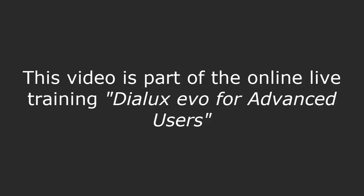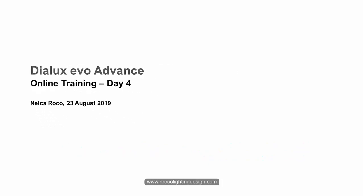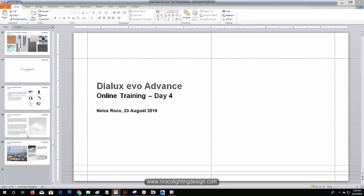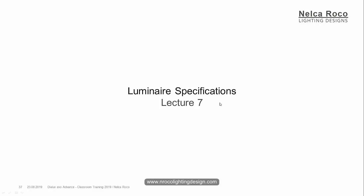This conference will now be recorded. Good afternoon, everybody. This is Nel Taroko again, and this is our fourth day for the Dialogs Evo Advanced Online Training. Let's continue the topic about the Luminar specification. Slideshow, and then the current. Okay, so letter 7.